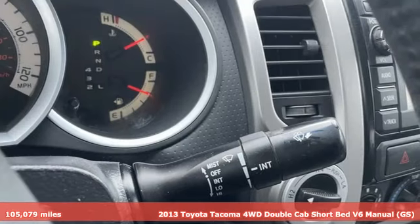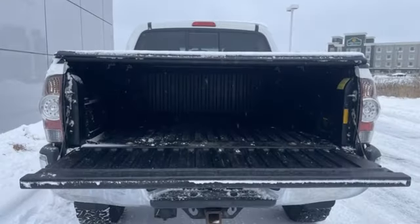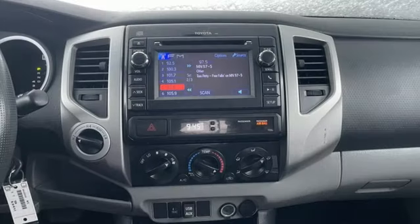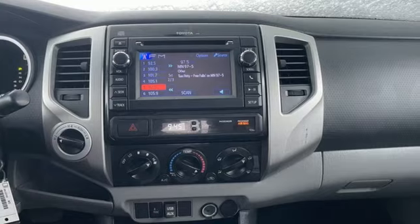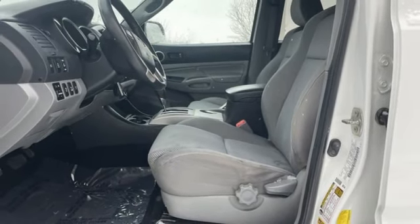It's well equipped with the features you need: manual transmission, four-wheel drive, front tow hooks, Bluetooth wireless audio streaming, integrated storage, manual tilting steering column, electronic shift on the fly, and V6 engine. Take it for a test drive today.